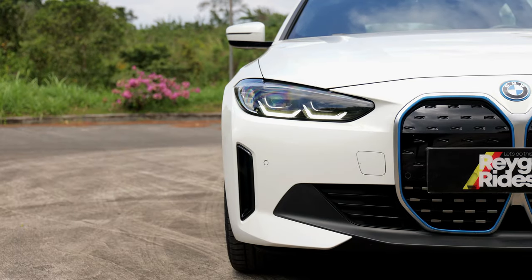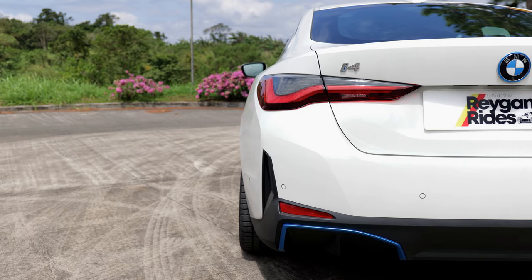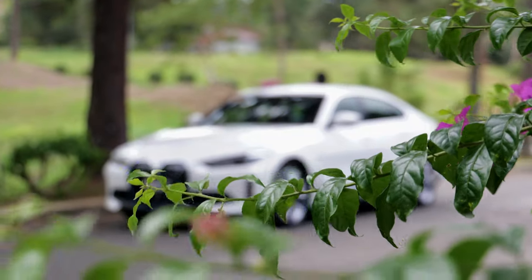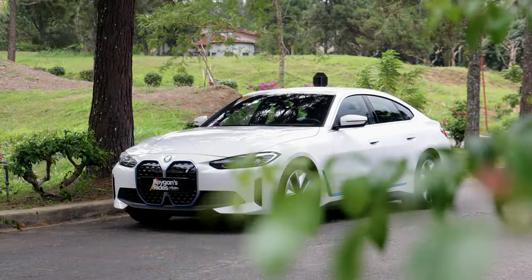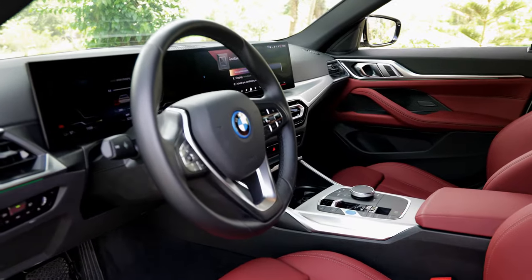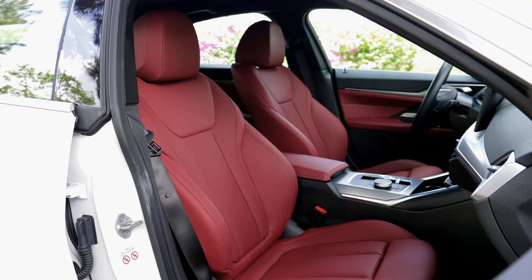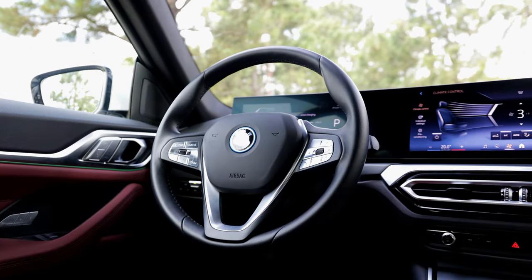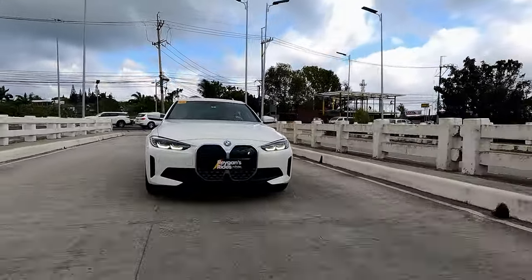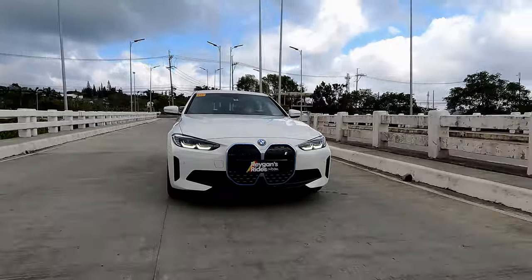With the passing of the EV Act in the Philippines, more and more car makers are embracing the EV revolution. The electric vehicle incentives like the number coding exemption and lower landed costs make for compelling reasons to go for an electric car, especially if you drive mostly in the city. Lower tariffs on EVs means that prices have gone down, just as what we see in this BMW i4 eDrive35.